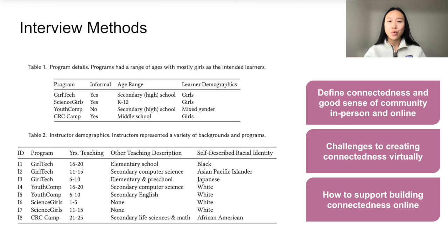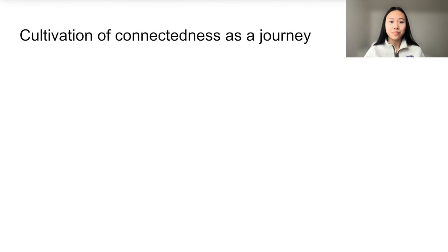We conducted open-ended thematic analysis to unearth a number of themes, also supported by vignettes from our camp. I'll next present a few of the findings, but the rest can be found in the paper. We saw in the interviews and in our own camp that cultivation of connectedness was a journey. Instructors had to first go out of their way to create opportunities for connection and collaboration amongst learners, as well as help scaffold when it may not go as planned.